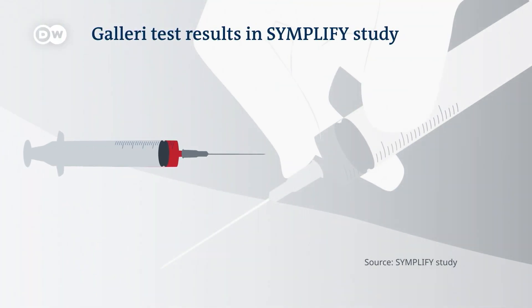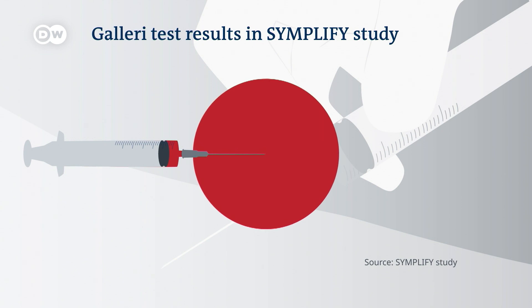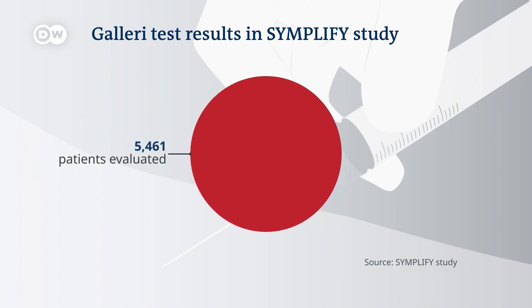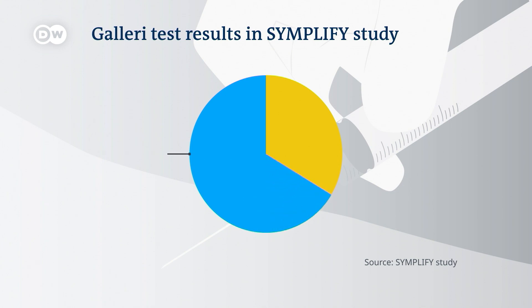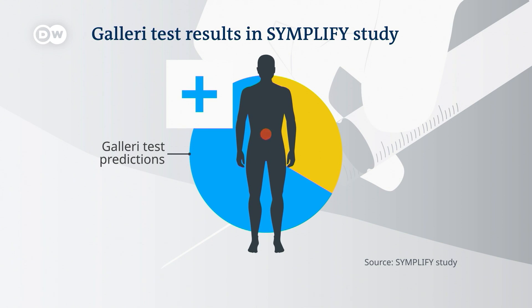The Simplify trial results are quite promising. It evaluated over 5,400 patients who had symptoms indicating they might have cancer. Before being checked using the standard diagnostic exams, the patients gave blood samples for evaluation with the Galleri test. In the end, doctors found cancer in 368 subjects using conventional testing methods. Among those people, the Galleri test correctly predicted cancer two out of three times, and in the majority of the patients it identified as positive for cancer, the blood test even correctly predicted what kind of cancer was involved.